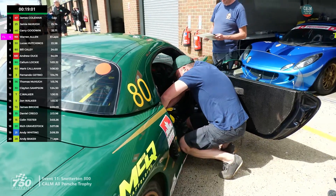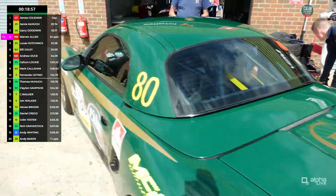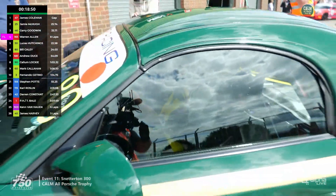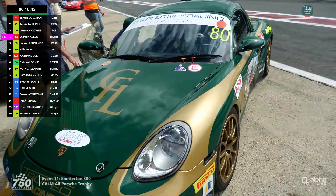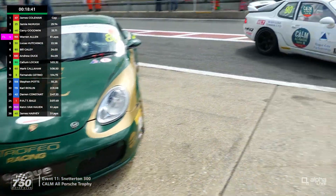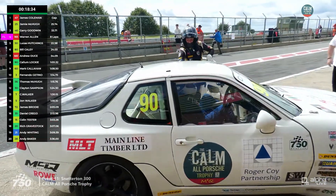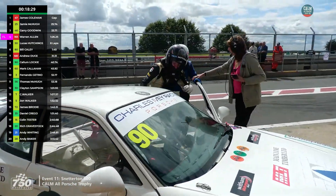The Cayley family are making their driver change — Bill is getting into the car that James Cayley drove really well at the start. They race against each other regularly but are getting the chance to share a car today, which is always good to see. It's got a good old bingle down the side of it. And this is Roger Coy coming in — Callum Lockie standing by, ready to get in.